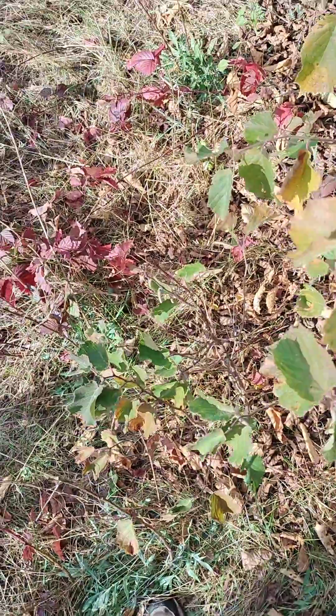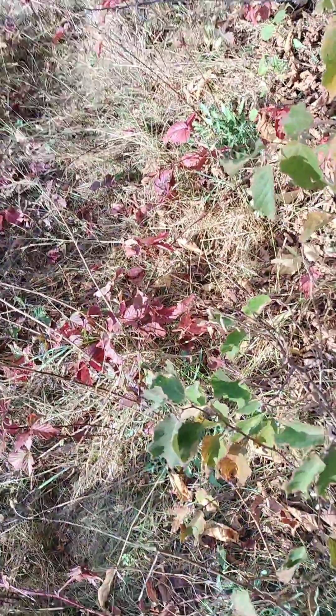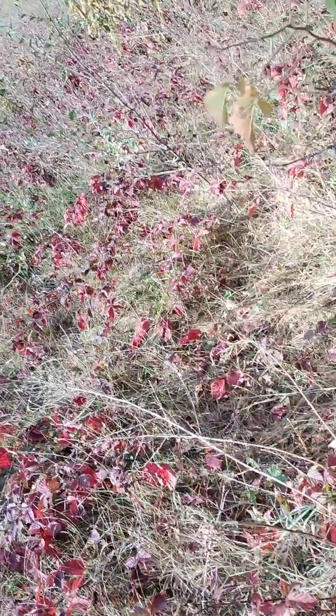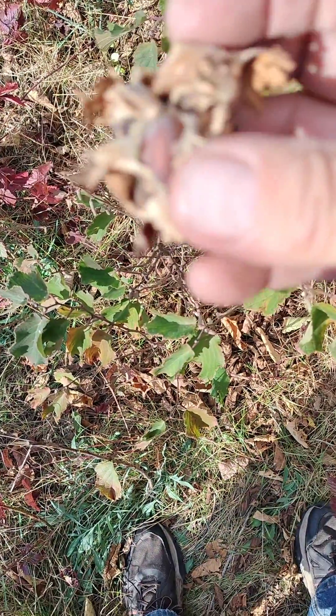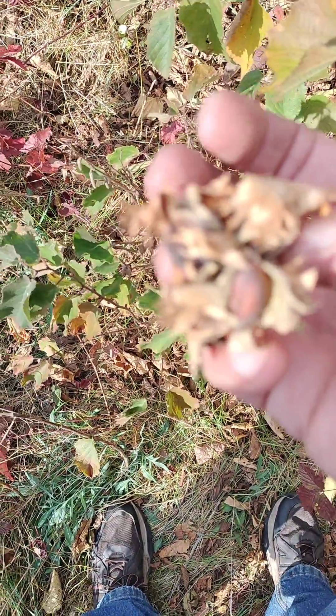Alright, so let me grab a cluster so I can try to show how this works. It's going to be hard to peel and film at the same time because I'm just using a phone. But inside these clusters are the nuts. I should focus. Anyway, they're really tasty, they're delicious.